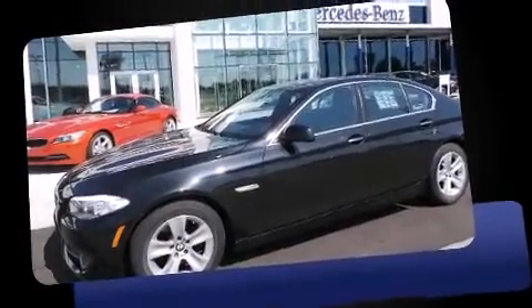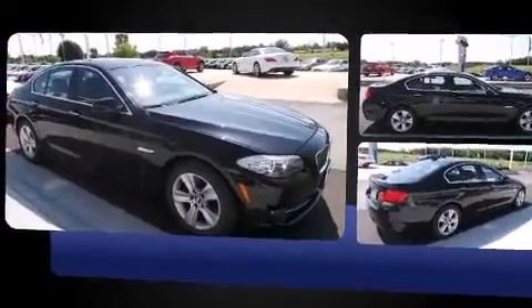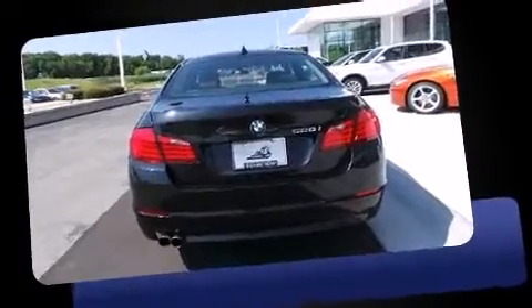You can expect a lot from the 2011 BMW 528i. With fewer than 50,000 miles on the odometer, this four-door sedan prioritizes comfort, safety, and convenience. It features an automatic transmission, rear-wheel drive, and a three-liter six-cylinder engine.